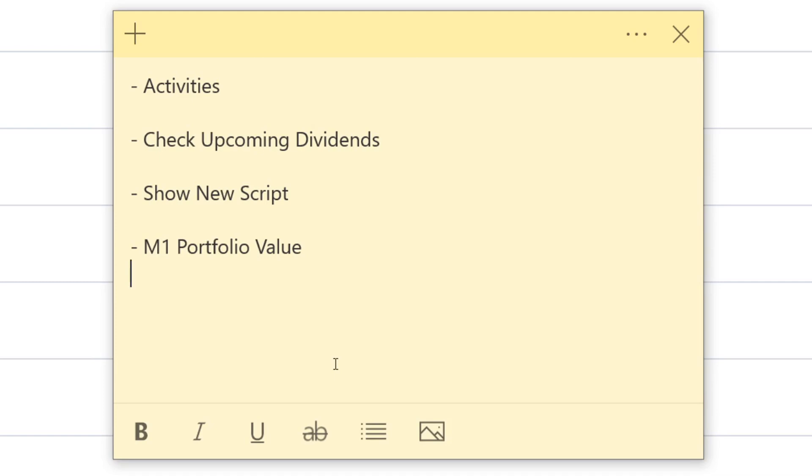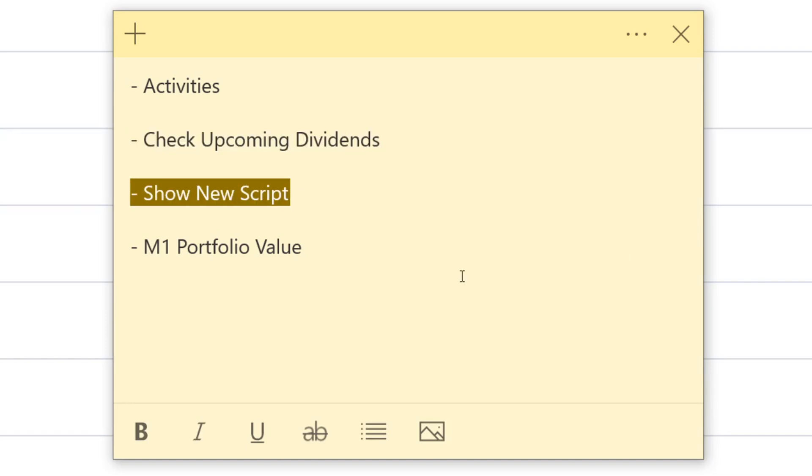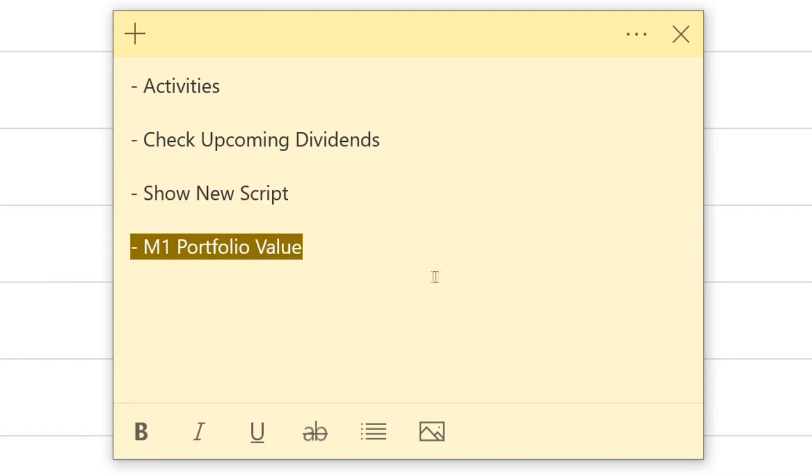What's up everybody, it's Investing Since They Here to bring you week 46 of the portfolio update. I have the agenda pulled up so you guys know what we'll be covering. We'll start off by going over the activities — anything we bought, sold, or any dividends that came in this past week. Then we'll jump over to Google Sheets to kick off the dividend script to see if we got any new dividends. I'll also show you guys a new script I added to the Google Sheets — I've been working on that in my free time and it's pretty cool. Then last we'll wrap up with the portfolio update on how much it increased or decreased this past week.